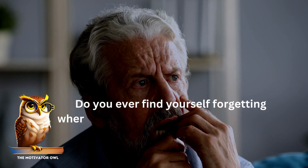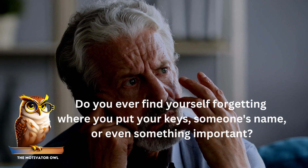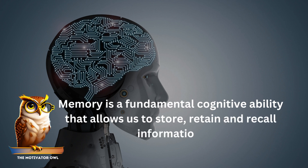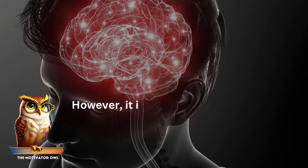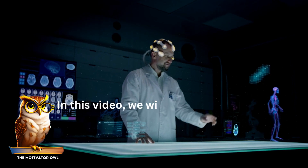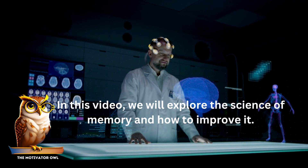Do you ever find yourself forgetting where you put your keys, someone's name, or even something important? Memory is a fundamental cognitive ability that allows us to store, retain, and recall information. However, it is common to experience memory lapses, especially as we age. In this video, we will explore the science of memory and how to improve it.